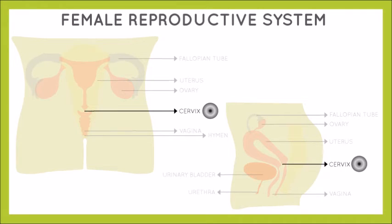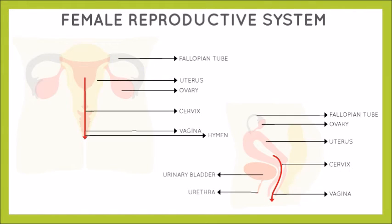The topmost part of the vagina is known as the cervix. It is a muscular organ with a very small hole, sort of like a donut. Most women can feel it with their finger. It allows the flow of menstrual blood from the uterus to the vagina and the flow of semen from the vagina to the uterus.